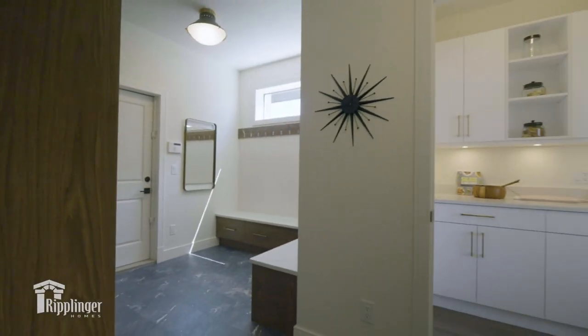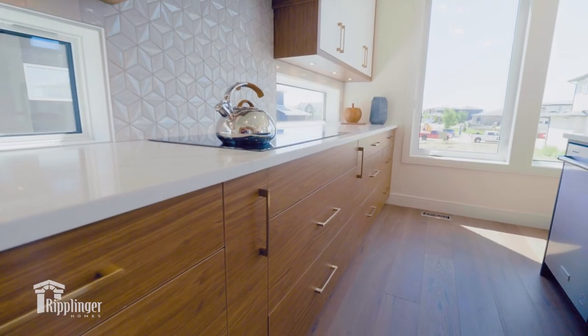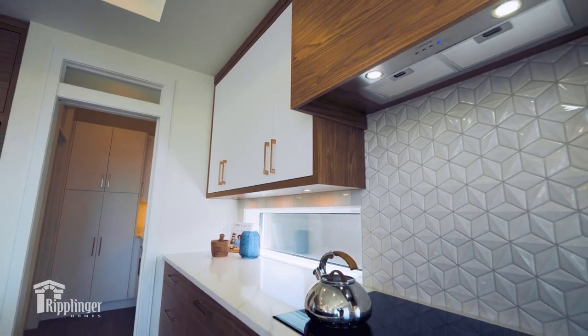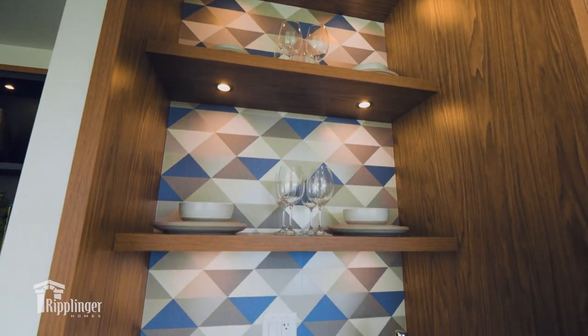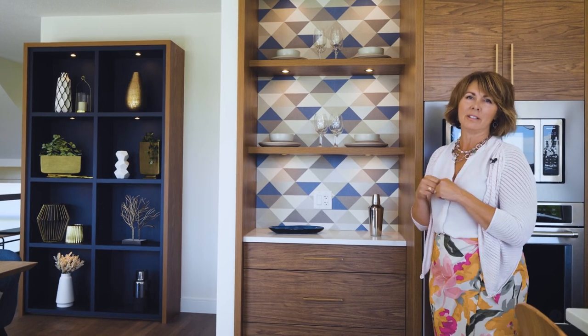One thing that Ripplinger Homes is really well known for is their beautiful functional layouts, and this home is no exception. I've just walked from the mudroom through that gorgeous butler's pantry into this beautiful kitchen that is absolutely bathed in light. We added windows into the backsplash of the kitchen, which allows natural light in without losing any of the valuable storage space above. We also added a geometric pattern to the backsplash behind the hood fan and added some wallpaper that echoes that same design, giving us a geometric element as well — so that mid-century modern influence is alive and well in this kitchen.